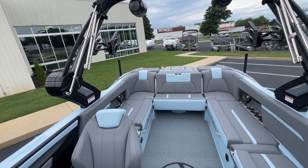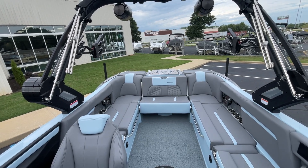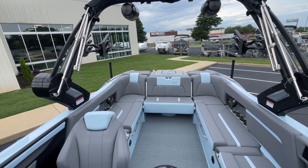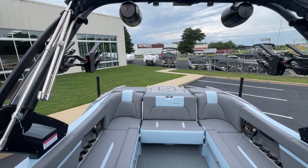Come on out and check out this MasterCraft X24 2022 at MarineMax. You can see it on our website at MarineMaxGreenville.com. You can call us at 864-236-9005, or you can just come right to the store. We'd love to show you this boat. Thank you.